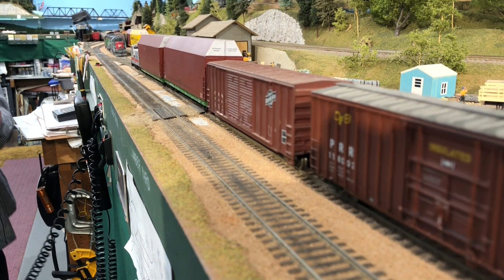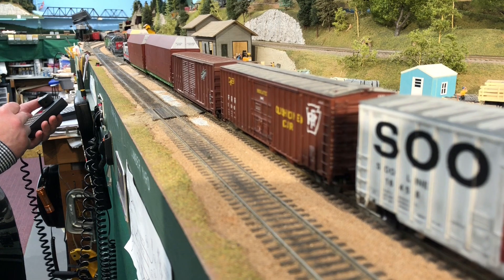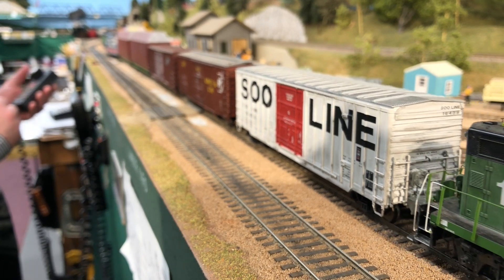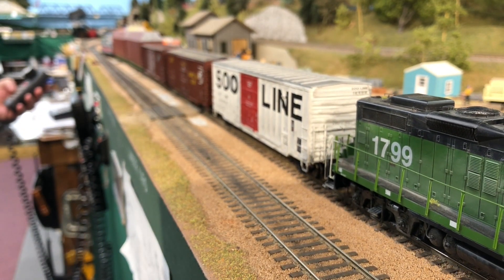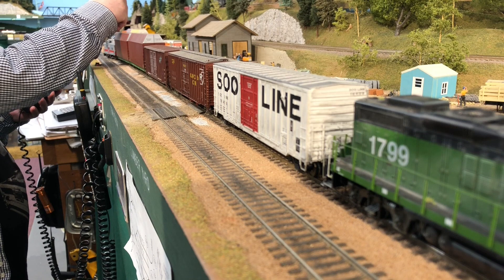First we're going to drop the caboose off temporarily. Then we'll shove our train onto track two. And having done that, we'll pull our cars from track three that need to go back to the Boeing plant on our return trip. One toot tells the crew that we've come to a stop and it's safe to uncouple.